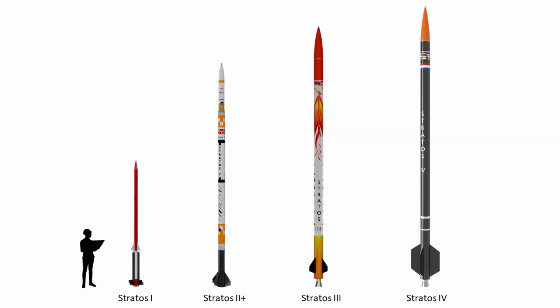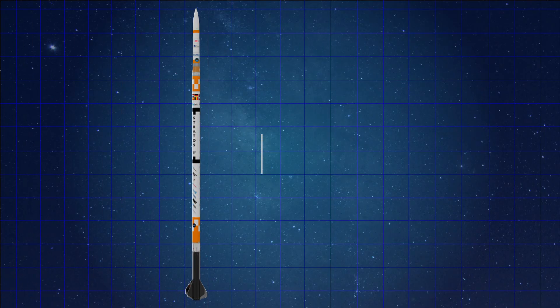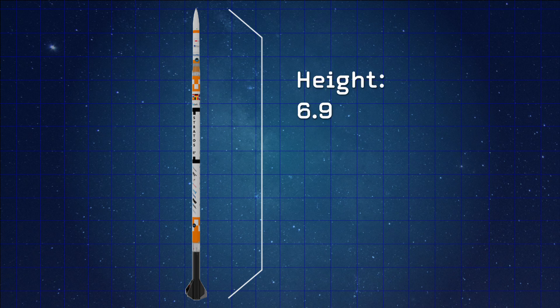Coming in at number two we have the Delft Aerospace Rocket Engineers. We talk a lot about this group on our channel because they build a lot of cool rockets, so it kind of makes sense that they would feature on this list as well. It turns out that their flagship program, Stratos, was able to produce one of the highest hybrid rockets ever flown in the student rocketry community. The rocket that achieved this milestone was called the Stratos 2 Plus and it stood at just over 6.9 meters tall, being one of the taller rockets on this list.